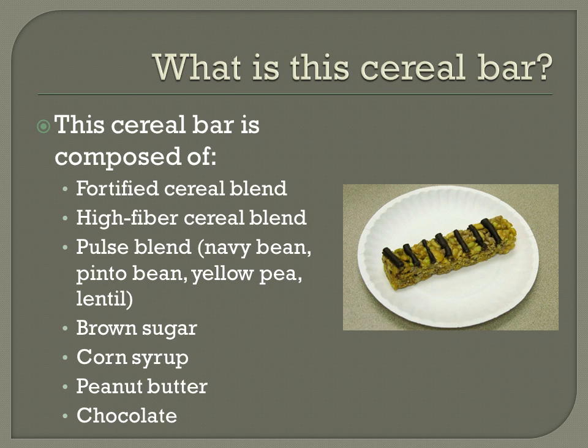In addition, it has high fiber. We know that fiber plays an important role in the body in preventing various types of digestive problems and diseases. So fiber is also a very important component. The third ingredient is the pulse blend — navy bean, pinto bean, yellow pea, and lentils — which provides a source of micronutrients, particularly zinc and selenium. I'll talk more about how important these micronutrients are.